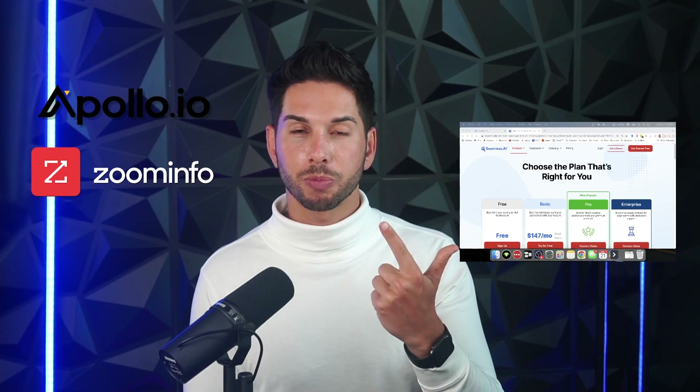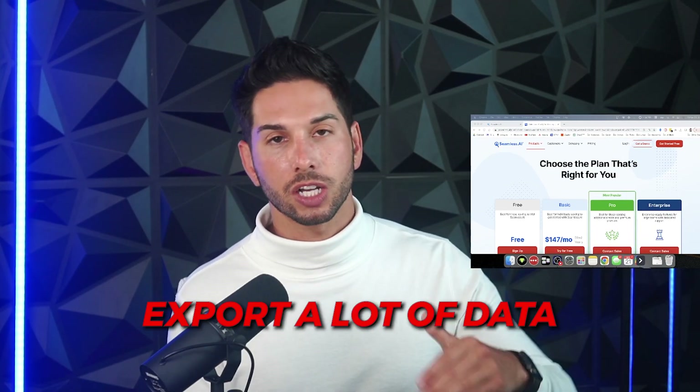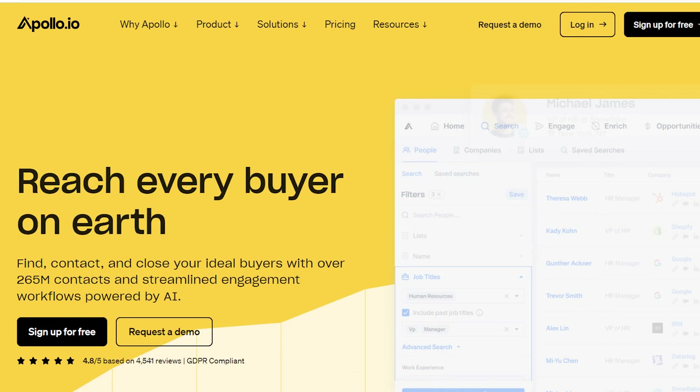Two softwares that I will recommend that are awesome are Apollo.io and Zoom Info. They're a little bit more pricey, but in a lot of cases it's worth it. The second most important thing when looking for a B2B lead database is how many data points can you actually export. If you're giving a user account to someone on your business development team whose only job is to call people, maybe you don't need to export lots of data points. But if you want to set up drip campaigns, add thousands of people to a campaign that will run on autopilot and generate leads for you — like we do — you're going to want to export a lot of data. One of the best platforms we use for exporting a lot of data is Apollo.io.